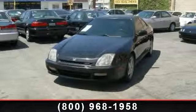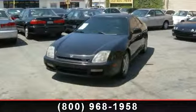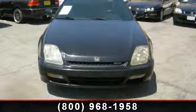Check out this 2001 Honda Prelude. If you are looking for a first-rate auto, this one could be yours today.